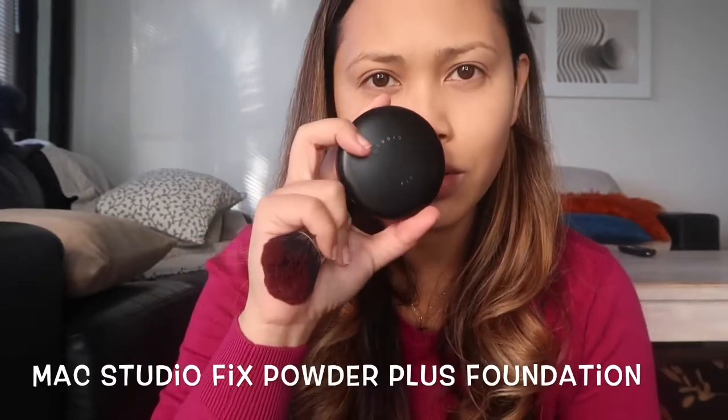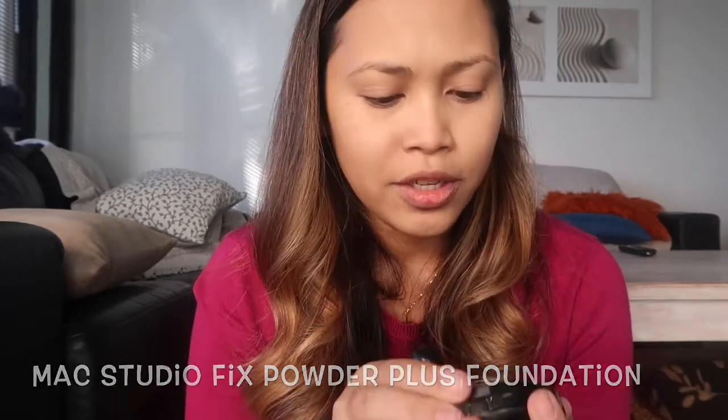After the foundation, I choose a powder. There are two types: if I use a foundation, the best for me is the RCMA no-color powder — it's a very fine, colorless powder. If I don't use foundation, I use my usual MAC Studio Fix, in shade C4.